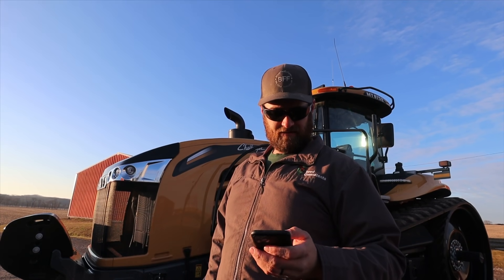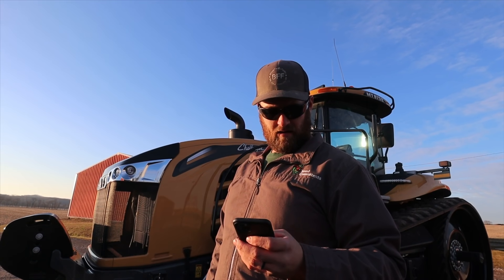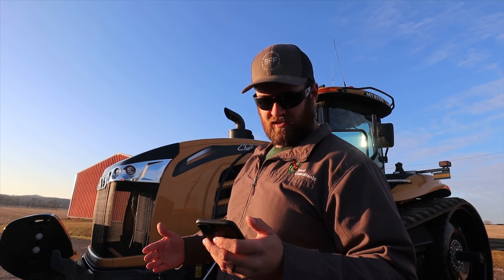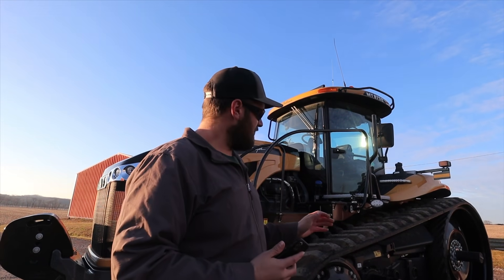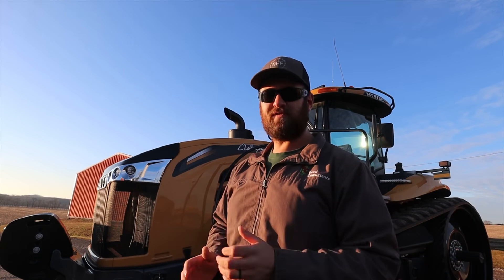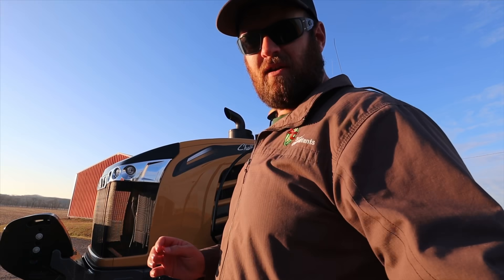The machine has a 330-gallon fuel tank and the DEF fluid tank is 30.5 gallons. The listed weight — which I'm guessing is the base weight before adding ballast — is 42,596 pounds. With this being the higher horsepower version it is loaded down with weight, very heavy. It's 12 cylinders on that 16.8-liter engine. That's a little bit on the statistics. Now let's walk around the machine and talk about what we like and don't like.